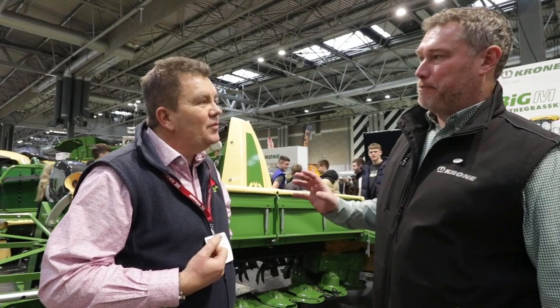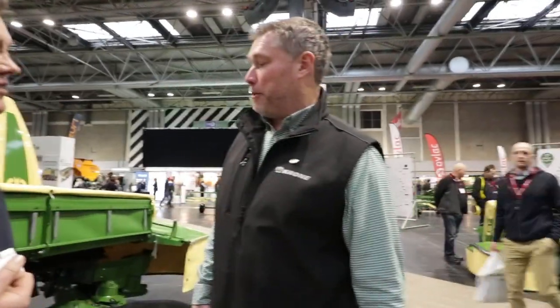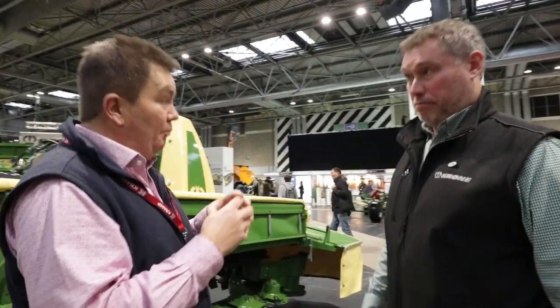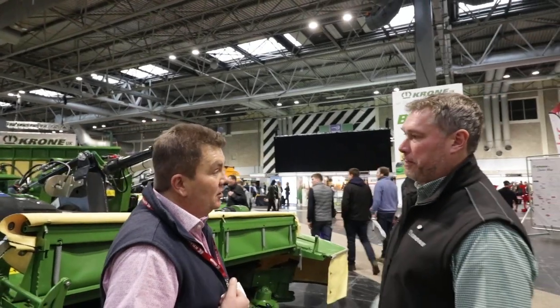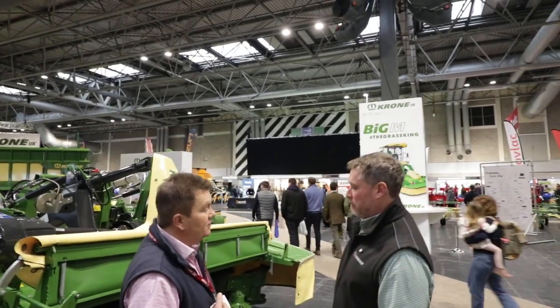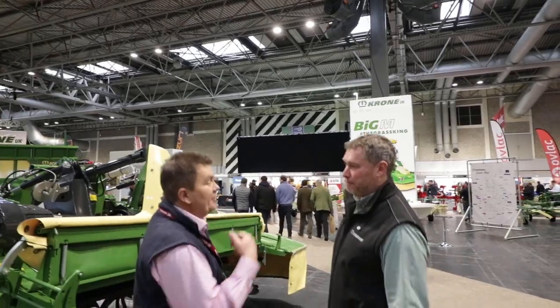And manufacturing wise, for those who don't know, what's the background to the business? These are all made in northwest Germany, Spelle. Krone, some of you might know, has been growing since 1906. I was at the factory a couple of weeks ago — they're constantly developing products but also increasing the capacity of the factory, with a couple of new factories coming online and a new parts distribution centre. Really investing for the future. A brand that shouts stability, but also very strategic, looking forward to the future.